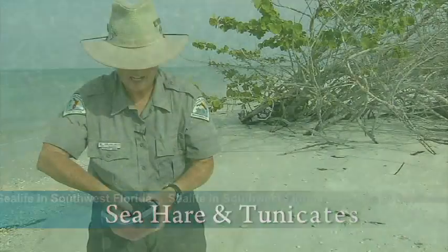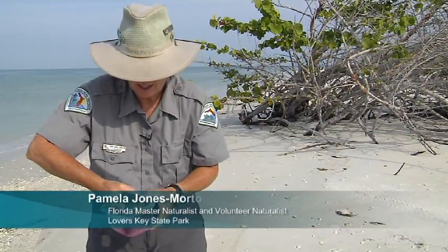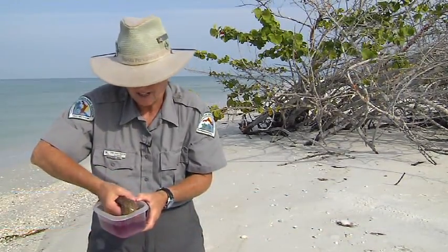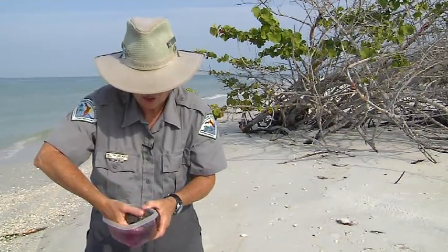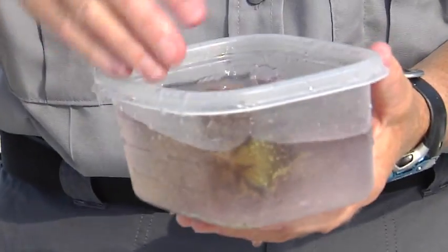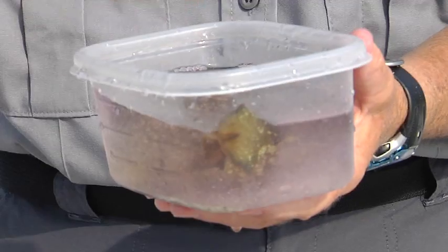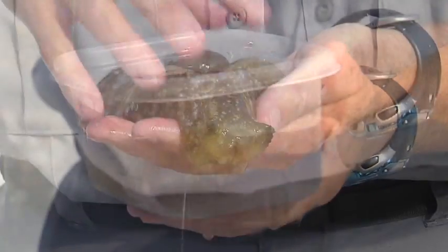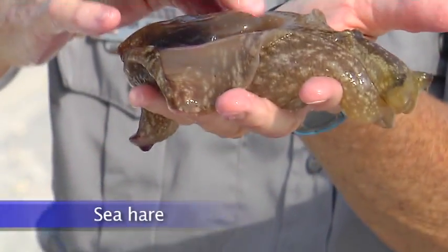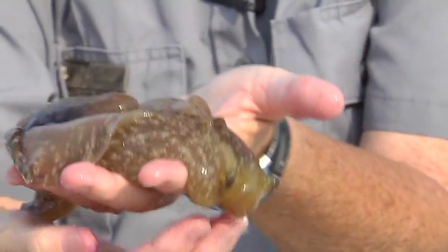This is what they call a sea hare. I'm going to bring him out so you can get a good look at what they thought was a rabbit. This particular animal lives on the edges of the estuary; they come in and lay their egg strings in the springs. Eons ago this creature had a shell like a gastropod, just like the lightning whelk.